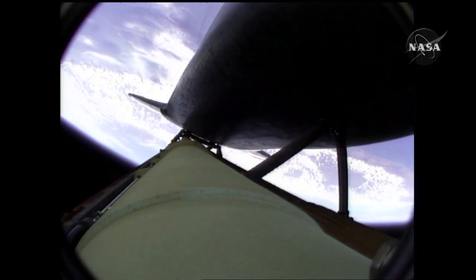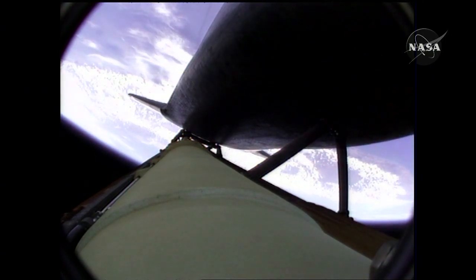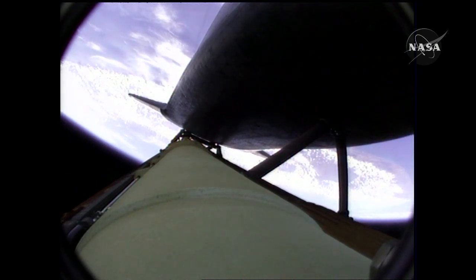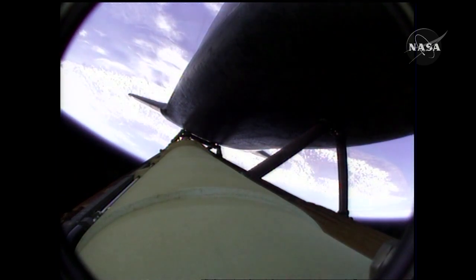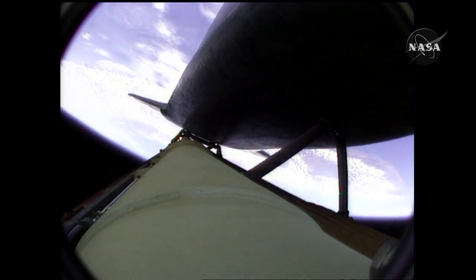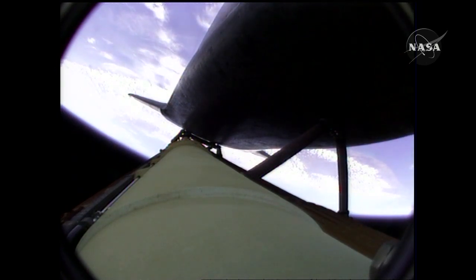All three main engines are in good shape, as are the hydraulic systems, the auxiliary power units, and the fuel cells. No issues heading to orbit. Atlantis, two engine Marone. Houston, Atlantis copies, two engine Marone.